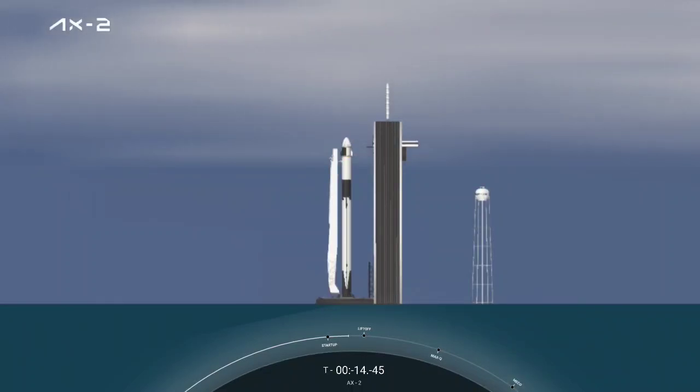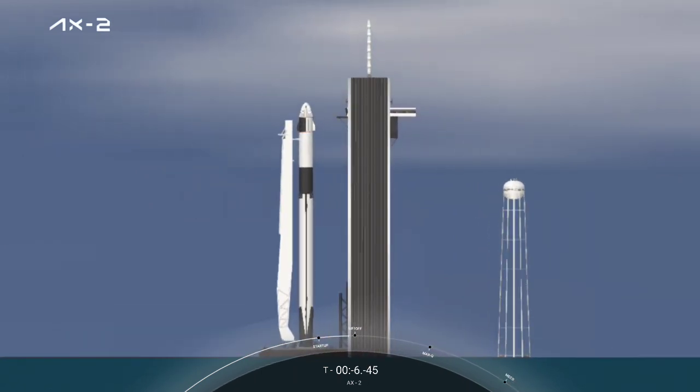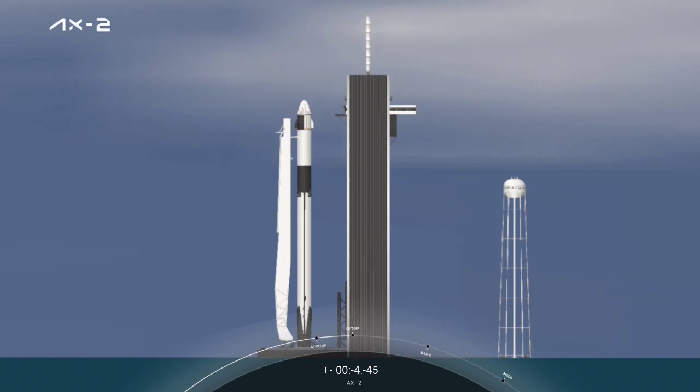T-minus 15. T-minus 10. 9. 8. 7. 6. 5. 4. 3. 2. 1.